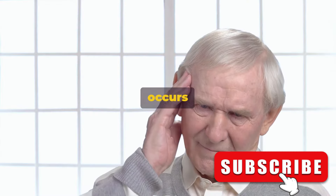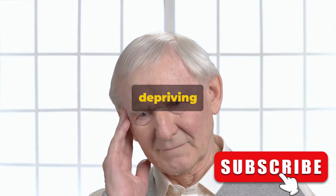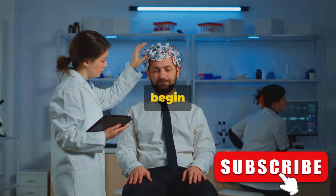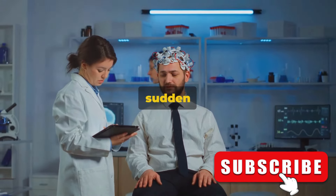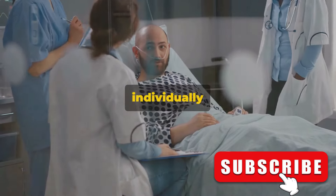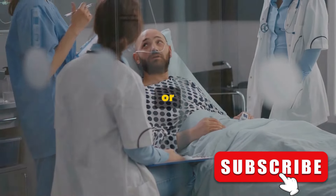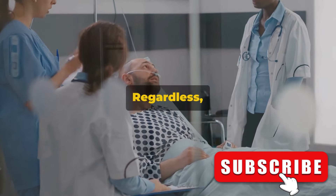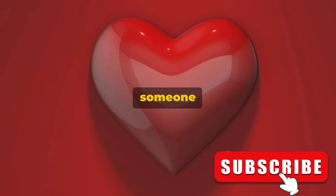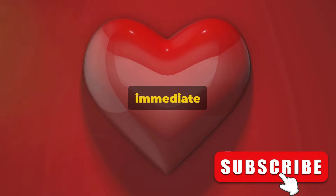This happens because a stroke occurs when the blood supply to part of your brain is interrupted or reduced, depriving brain tissue of oxygen and nutrients. The cells in the affected area begin to die, which can lead to sudden physical symptoms like this. These symptoms can occur individually or in combination — they may be temporary and disappear after a few minutes, or they could persist. Regardless, it's a potential sign of a stroke, so if you or someone else experiences sudden numbness or weakness, seek immediate medical attention.